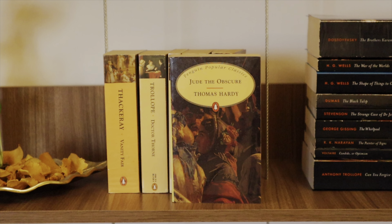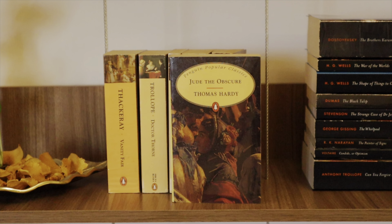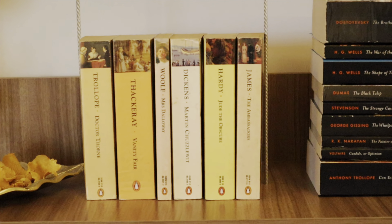Now let's move on to the Penguin Popular Classics right next to these. Jude the Obscure by Thomas Hardy — a Victorian-era classic I haven't read yet. The Ambassadors by Henry James — another book cover I absolutely love. Martin Chuzzlewit by Charles Dickens — unread. Mrs. Dalloway by Virginia Woolf — another unread book. Dr. Thorne by Anthony Trollope, part of the Barsetshire Chronicles series. And the last Penguin Popular Classic on this shelf is Vanity Fair by William Makepeace Thackeray, which has been on my TBR for ages. So those were all the books on the second shelf.